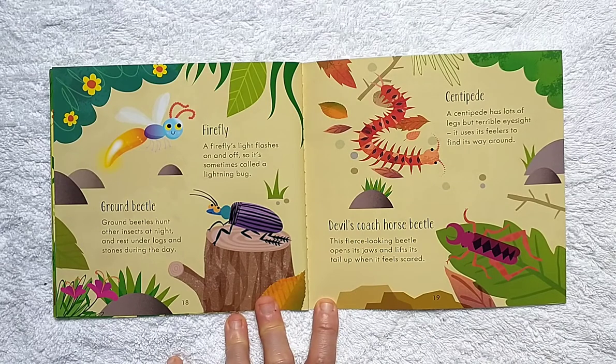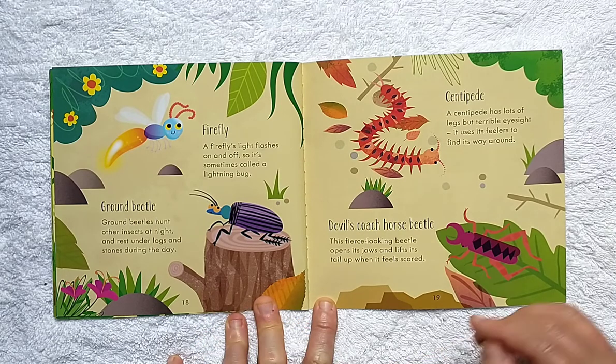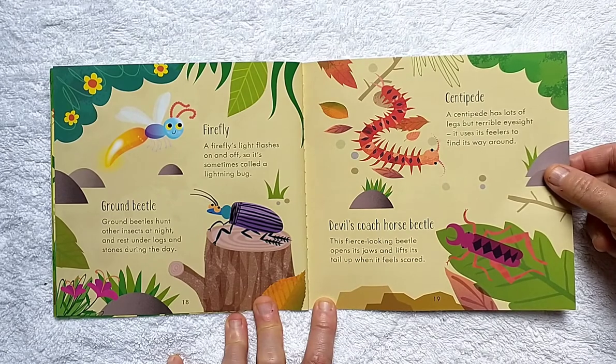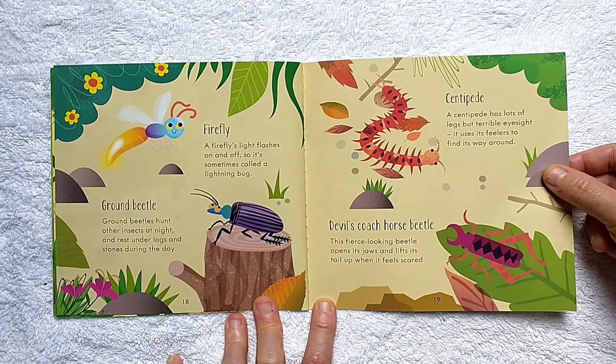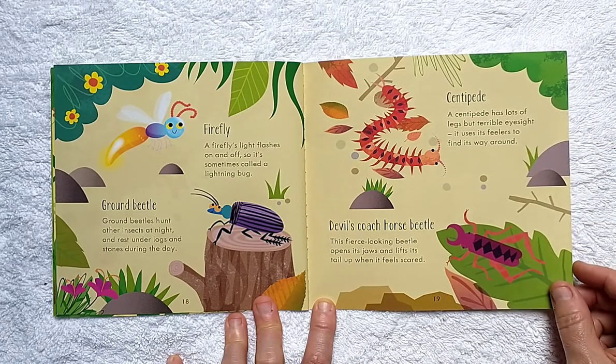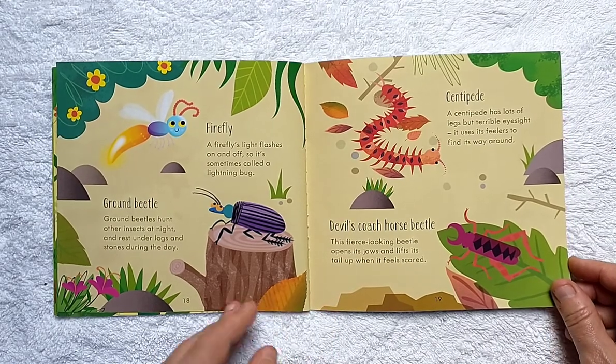A firefly's light flashes on and off, so it's sometimes called a lightning bug. Ground beetles hunt other insects at night and rest under logs and stones during the day. A centipede has lots of legs but terrible eyesight — it uses its feelers to find its way around. Devil's Coach Horse Beetle: this fierce-looking beetle opens its jaws and lifts its tail up when it feels scared.